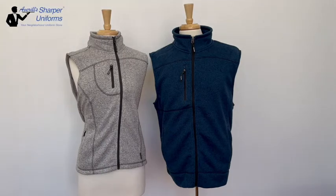Hi, Averill from Sharper Uniforms. Today we are going to review the men's and ladies sweater knit fleece vests. These vests are perfect for healthcare, assisted living, and transportation applications.